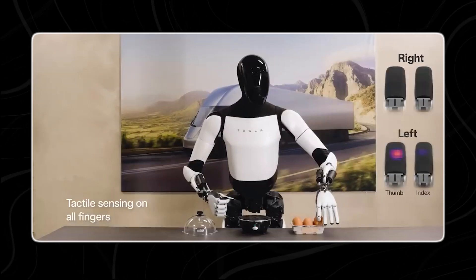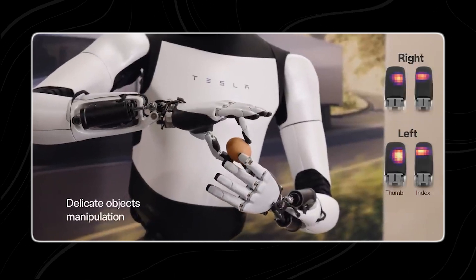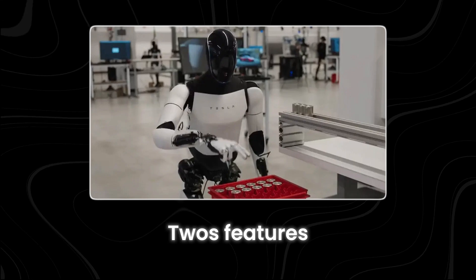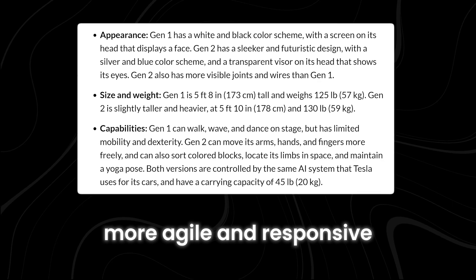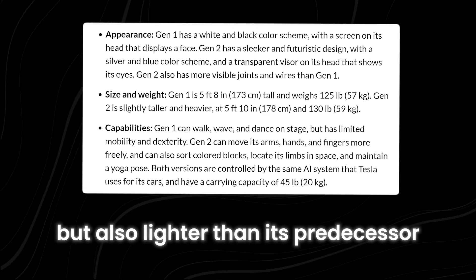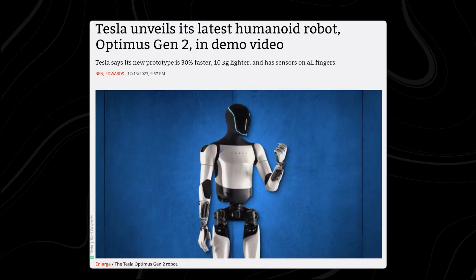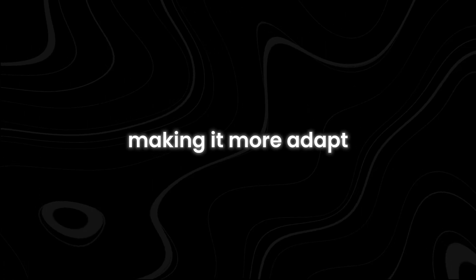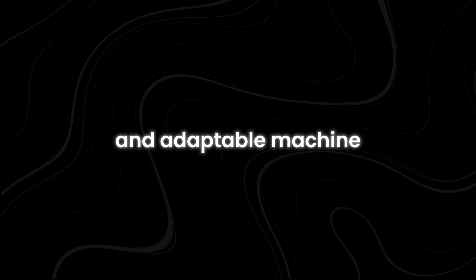Equipped with these capabilities, the Optimus Gen 2 excels in executing a plethora of tasks swiftly and accurately. Yet its features extend beyond mere mobility — this iteration is not only more agile and responsive but also lighter than its predecessor. Shedding 10 kg in weight enhances the new version's speed and efficiency, making it more adept at various tasks and rendering it a more pragmatic and adaptable machine.